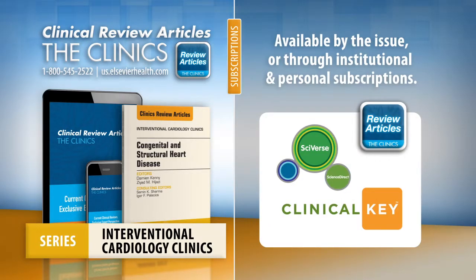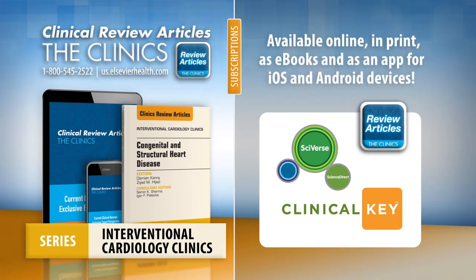Gain access to Interventional Cardiology Clinics at your institution through ClinicalKey or ScienceDirect, or get your own copy with a personal subscription or by purchasing an issue. Available online, in print, as e-books, and via our Clinics Review Articles app for iOS and Android devices.